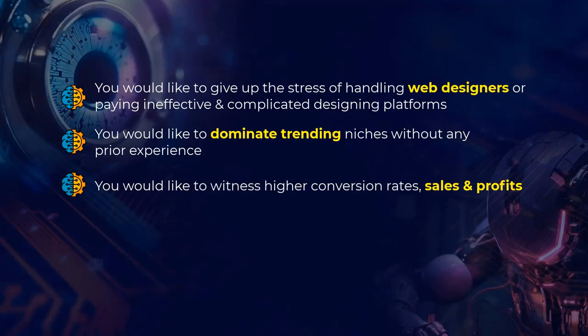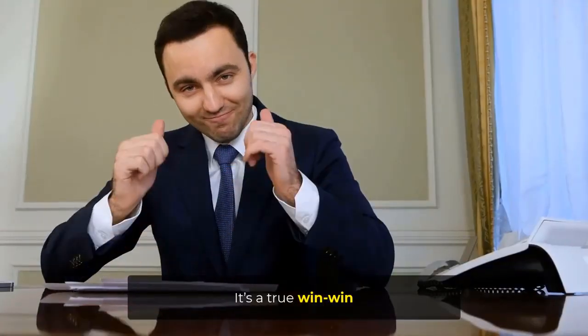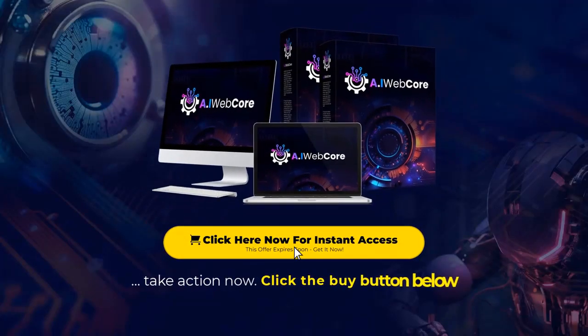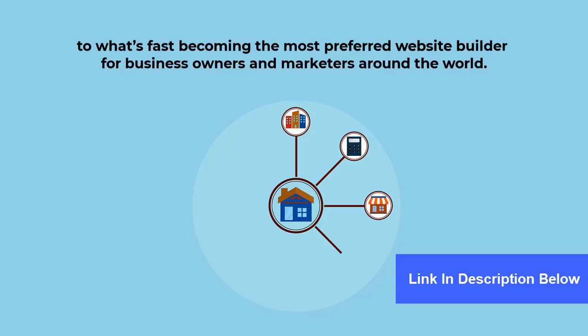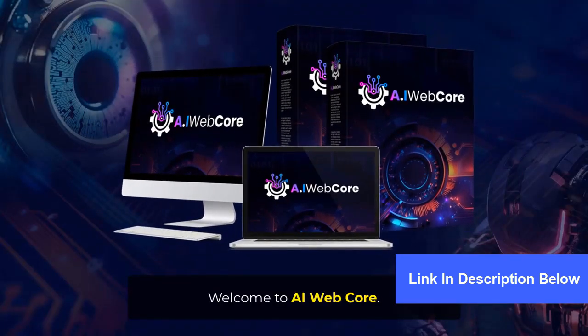You'd like to witness higher conversion rates, sales, and profits. You'd like to create your digital identity and add everlasting credibility to your brand. It's a true win-win, but only available until the timer on the page hits zero. So hurry, take action now. Click the buy button below and claim your exclusive one-time fee access to what's fast becoming the most popular website builder for business owners and marketers around the world. Welcome to AI WebCore.